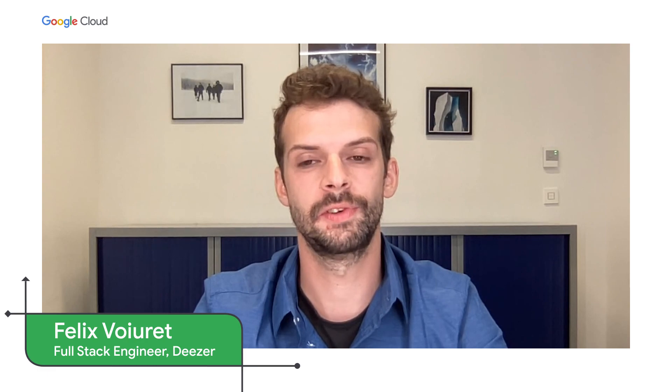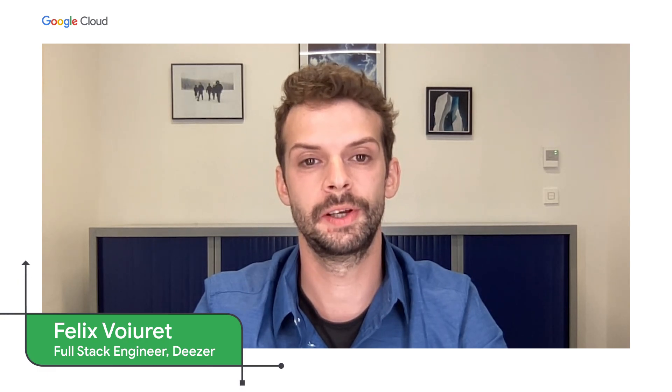Now we'll hear about a challenging project facing a team at Deezer, and how they delivered a production solution in record time. Over to you, Felix. Thank you, Chris. My name is Felix Wachere. I am a senior software engineer at Deezer, and I will present our Workflows use case for building a content delivery pipeline at scale.